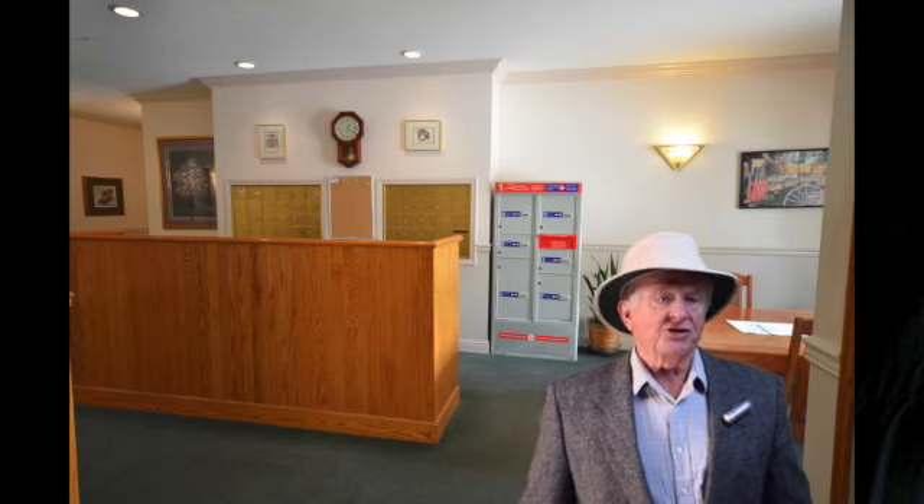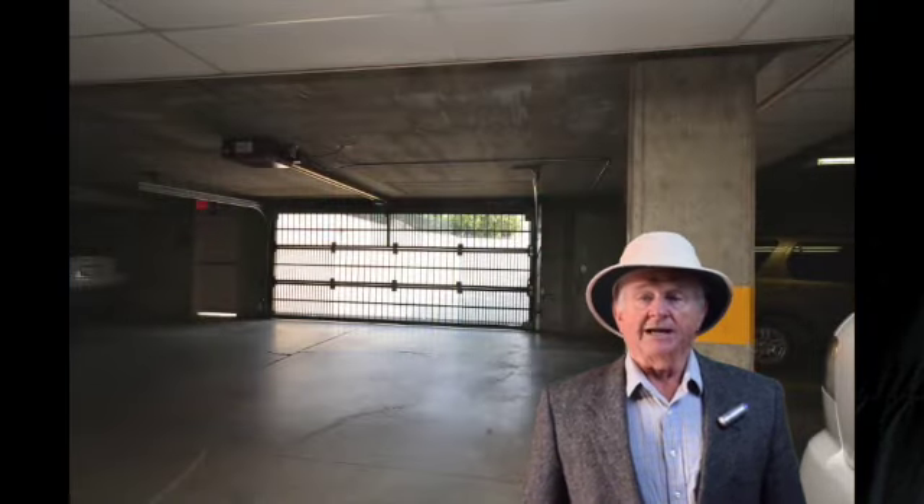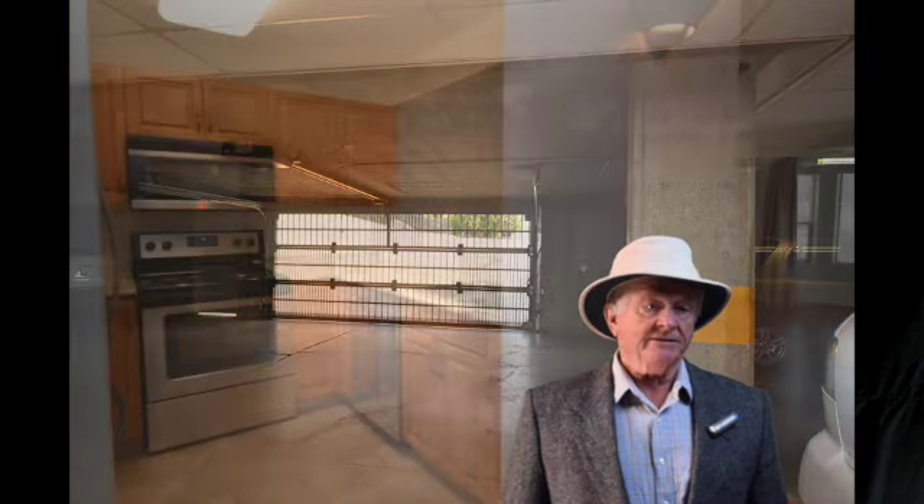Inside there's a comfortable lobby and it's a secure building. There's secure underground parking as well, and guest parking outside above ground.